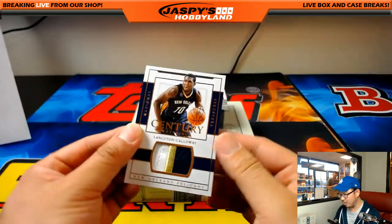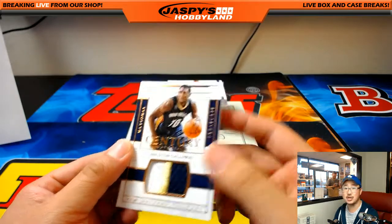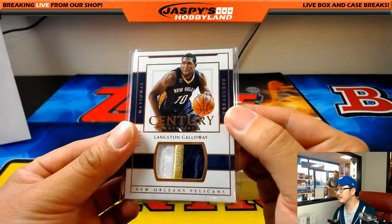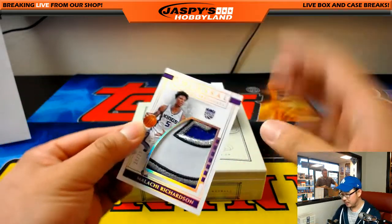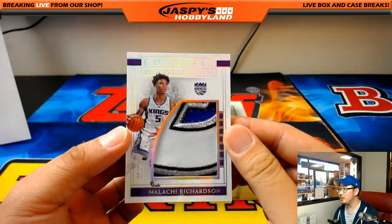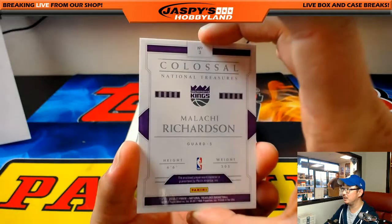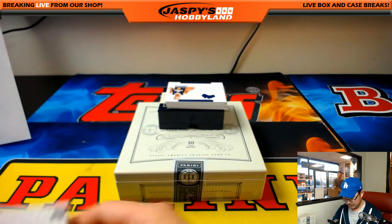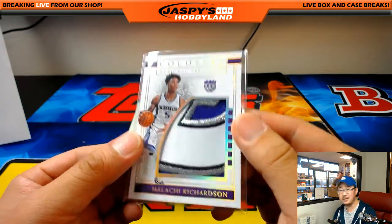Out of 25 — Langston Galloway for the Pelicans, 2 out of 25, Century Materials, nice patch. 25 out of 25 — always have nice patches. Dave Marr, Pelicans. Another nice patch out of 25 for the Kings — 20 out of 25, Malachi Richardson, nice colossal patch. Corey Silva with the Kings — that's a strong patch, beautiful.